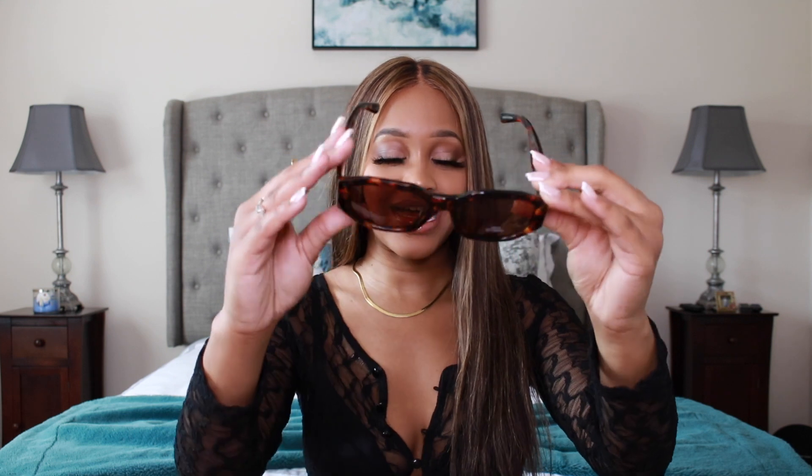First I'm going to start off with the accessories, and I only got one accessory, which are these shades. Look at the sides — you cannot tell me that is not cute. These shades are so cute. They are called the Pretty Little Thing Tortoise with Gold Side Detail Round Frame Sunglasses, and they only come in one size.